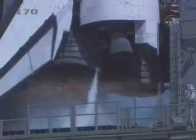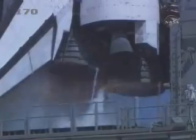Atlantis: 10, 9, 8, 7, 6, 5. Three main engines up and burning. 2, 1.